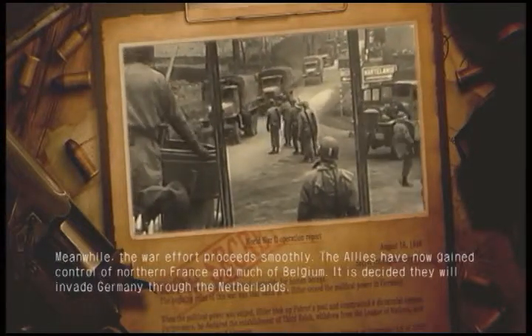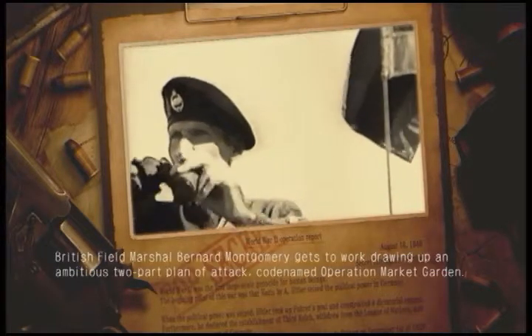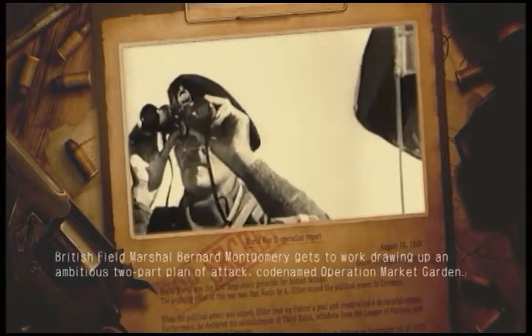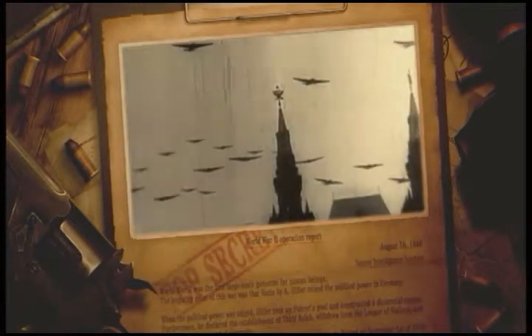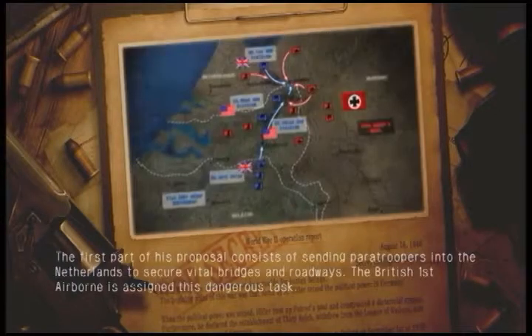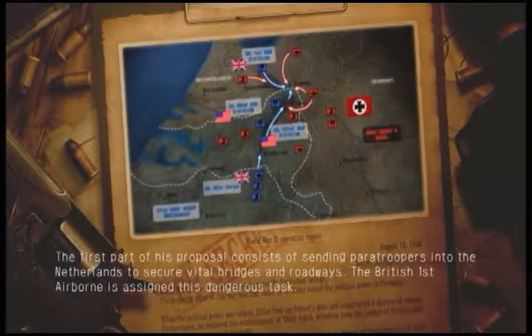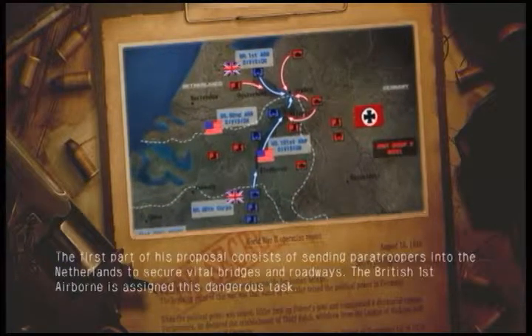It is decided they will invade Germany through the Netherlands. British Field Marshal Bernard Montgomery gets to work drawing up an ambitious two-part plan of attack, codenamed Operation Market Garden. The first part of his proposal consists of sending paratroopers into the Netherlands to secure vital bridges and roadways. The British First Airborne is assigned this dangerous task.